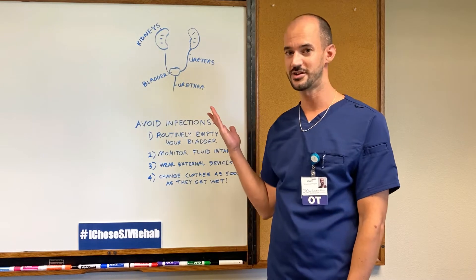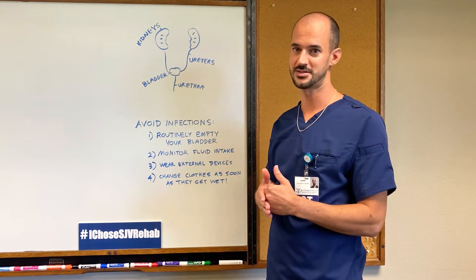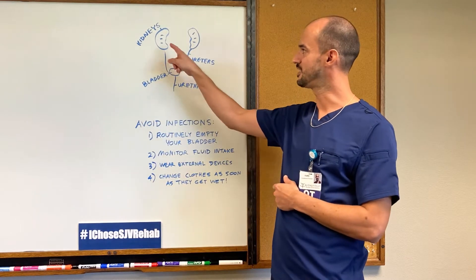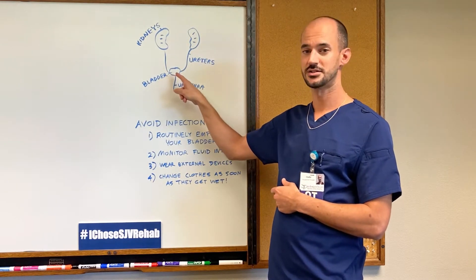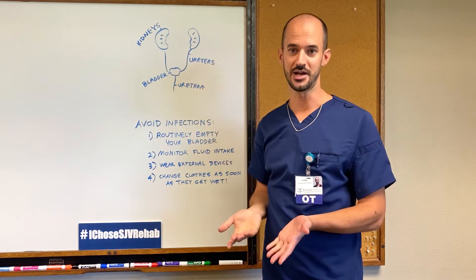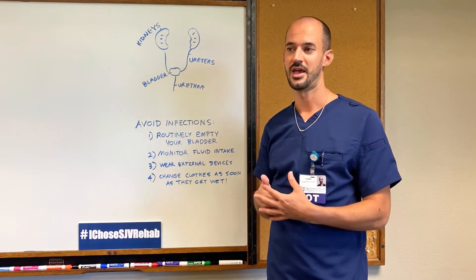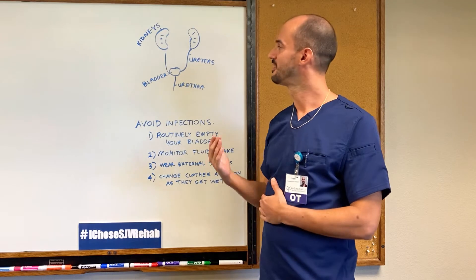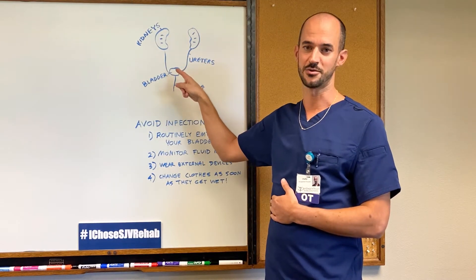Let's look a little bit at the urinary system. For both men and women, it primarily consists of the kidneys, the ureters, the bladder, and the urethra. Essentially, the kidneys filter your blood — they eliminate toxins from your bloodstream and excess water — and they form it into urine, which then flows down through the ureters into your bladder.